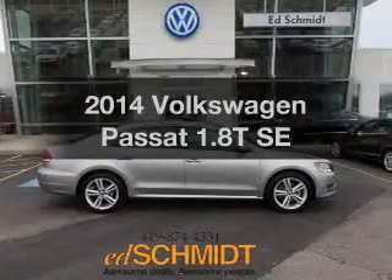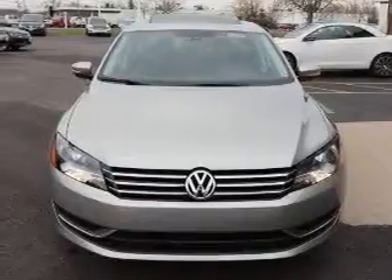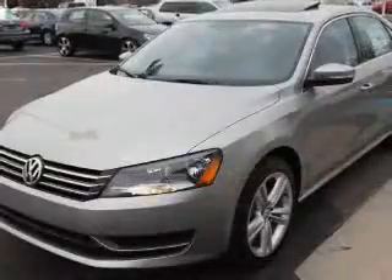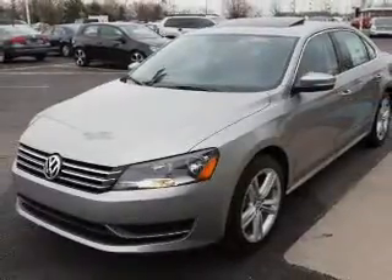Introducing the 2014 Volkswagen Passat — everything you need under one roof with this great vehicle. The powertrain includes front wheel drive with an efficient four-cylinder engine driven by a six-speed automatic transmission.